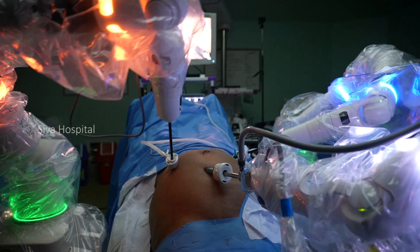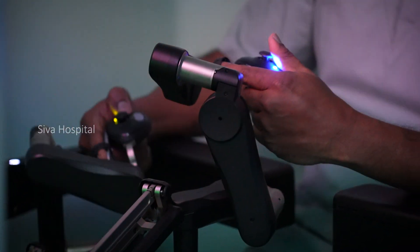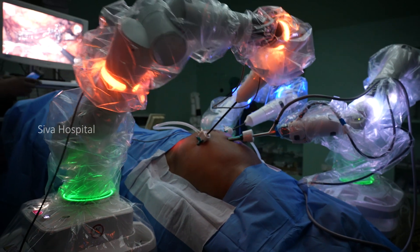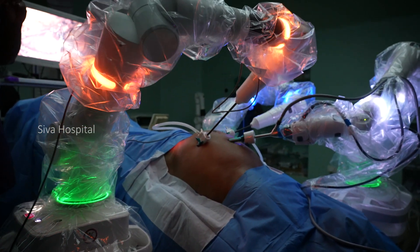With the 3D glasses, we will be operating at the console of the robotic. Robotic means the robotic is not going to operate by itself — the robotic hands, everything will be operated by the surgeon sitting on the console. Instead of the surgeon's hand, here the robotic hands will be moving, activated by the surgeon sitting at the console. So this is how we performed the whole surgery in this patient.